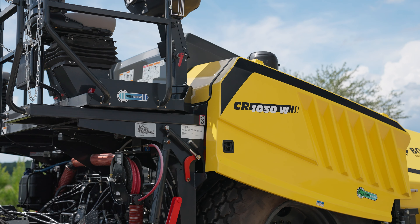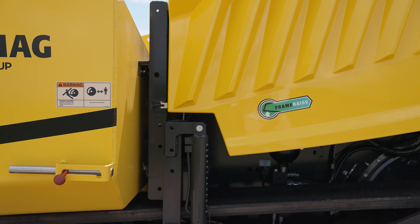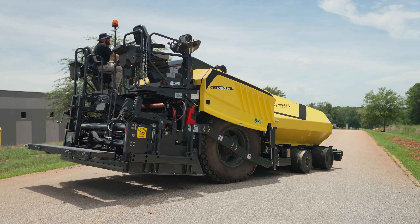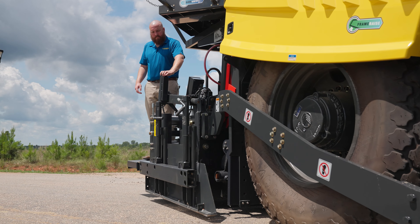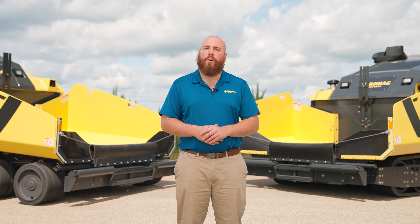Some of the unique features that the CR pavers offer are the innovative frame raise feature, the unique undercarriage design with Smart Track on our track units, the largest drive tire in the industry on our 10-foot wheeled units, the Stretch 16 and 20 rear-mounted screed, and the serviceability on the pavers. Let's go have a look.